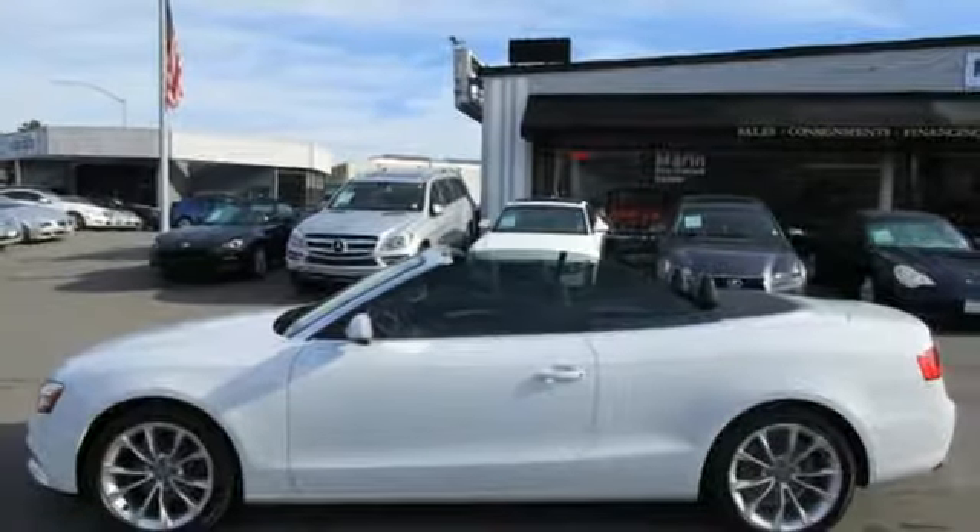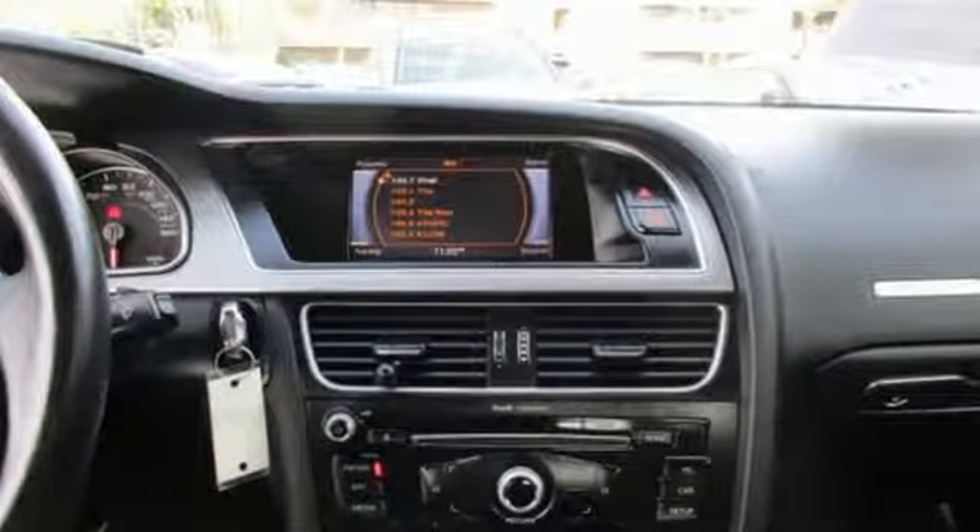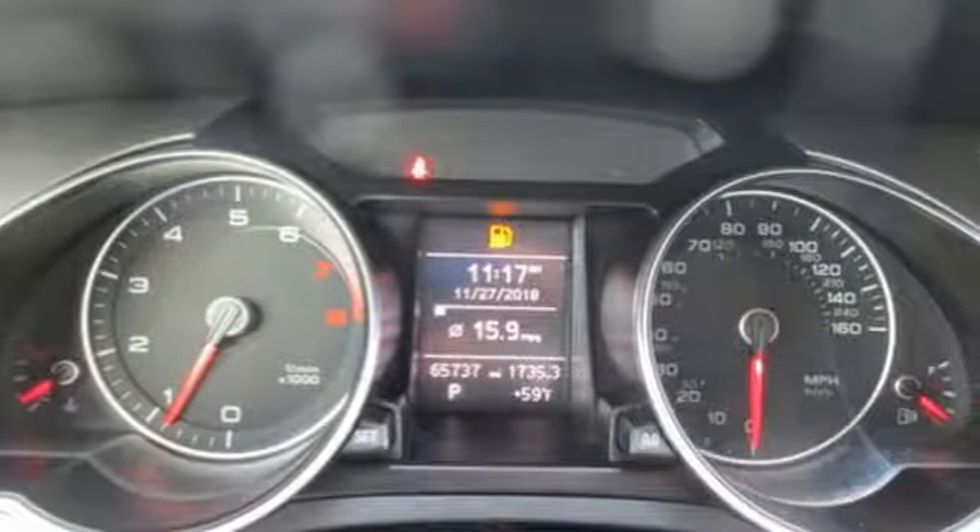Cars.com raves it was love at first drive with the A5. It could have been its 211-horsepower turbocharged four-cylinder engine or how well it handled at higher speeds. The A5 coupe could take whatever I threw at it. It has plenty of power, superb braking, and solid communicative steering.